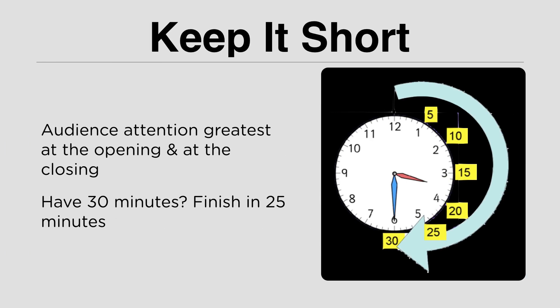Keep it short. Your audience's attention is greatest at the opening and at the closing, so make sure your presentation is short — but it depends on time allotment. If you get 15 minutes, finish in 10. If you get 20 minutes, finish in 15. The most interesting part of the presentation is actually in the discussion, which comes after the presentation. Nobody complains about a short presentation — so make your presentation quick and efficient, and discuss all the details in the Q&A.